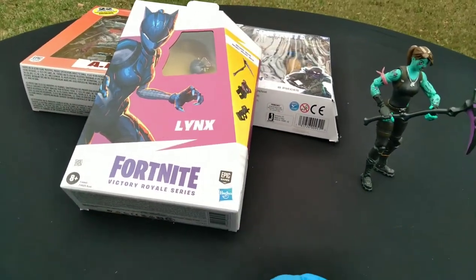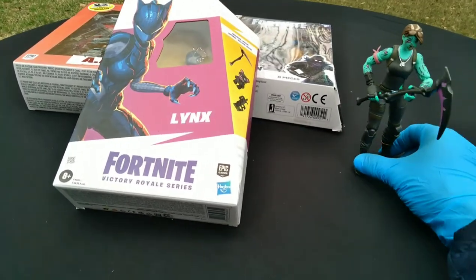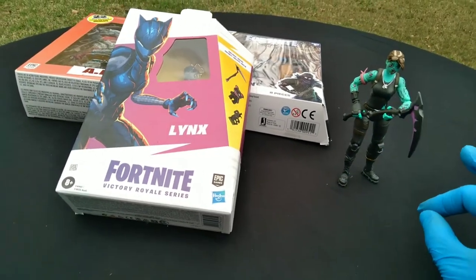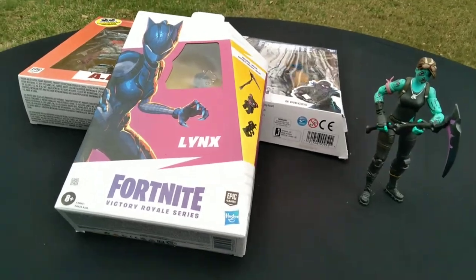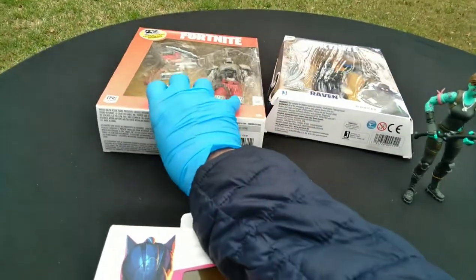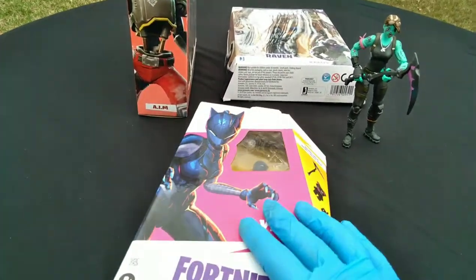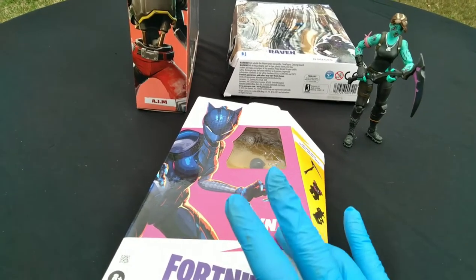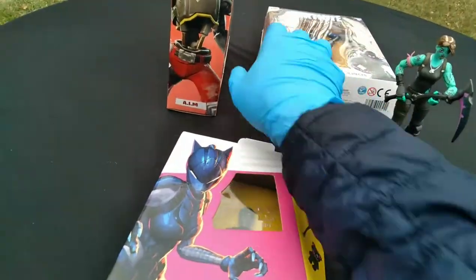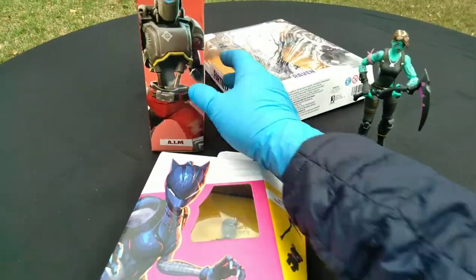I think these are going to be comparable to the Jazwares Legendary series — that's why Gold Trooper is here. Is Hasbro replacing them? We're going to compare the boxes, and I'm going to open the first look ever at a Hasbro Fortnite figure. I'm going to open this and compare it to Gold Trooper, and do a box style comparison.